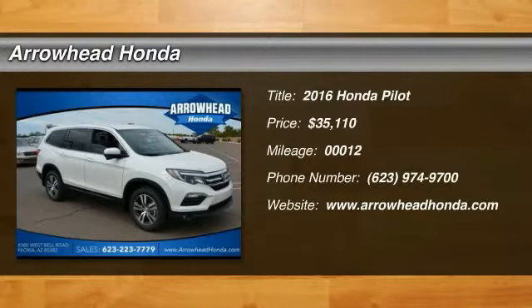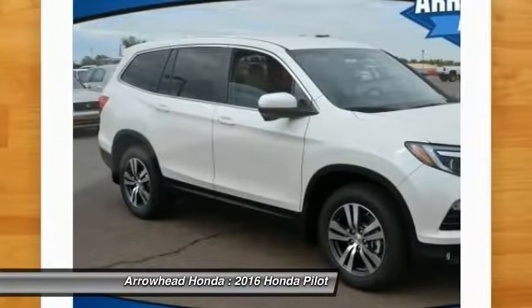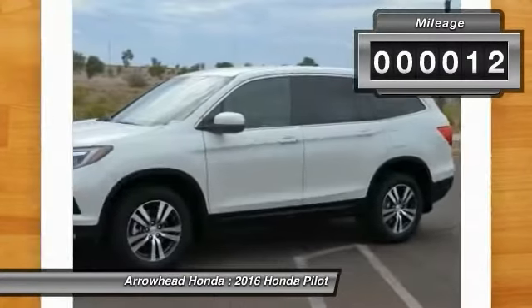2016 Pilot. Optimal utility. Indulgent interior. Powerful performer. You'll be ready for almost anything in the Honda Pilot, and it is priced below $40,000. This vehicle has less than 100 miles.